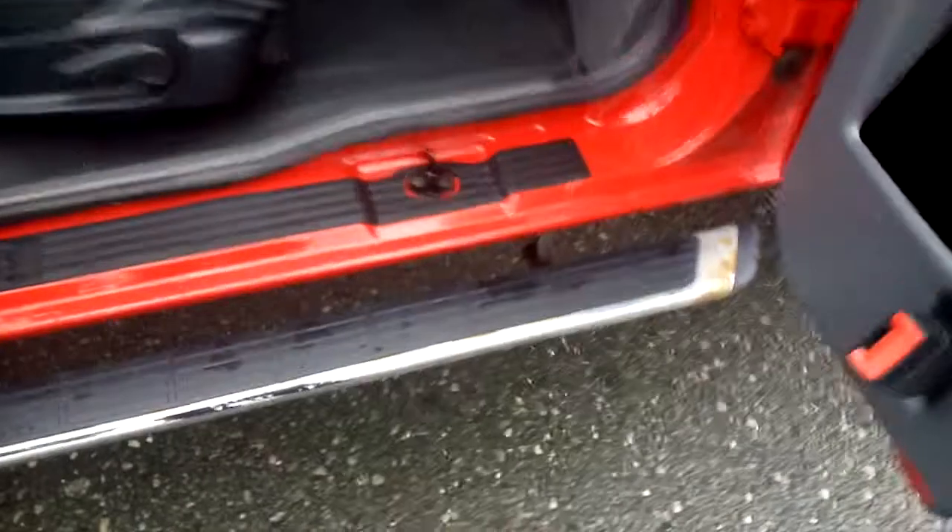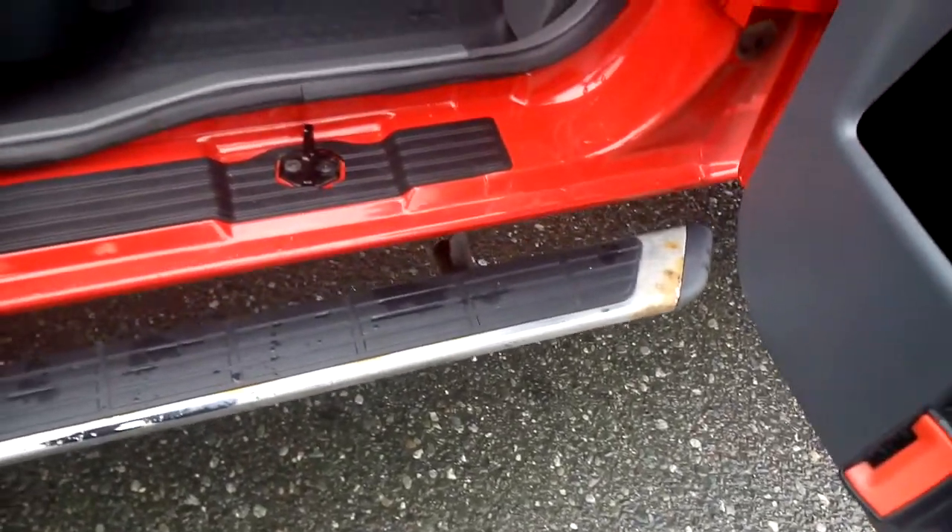Running boards are in great shape. There's a little bit of cosmetic rusting appearing, which is kind of normal with those.